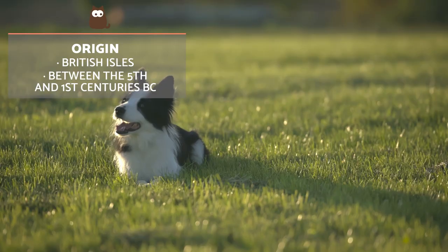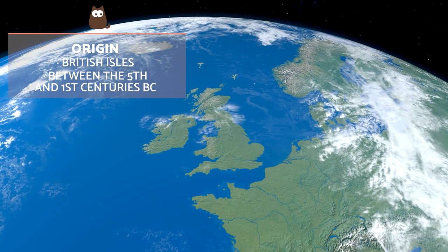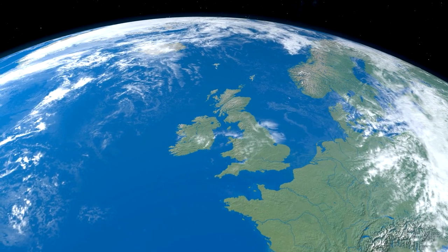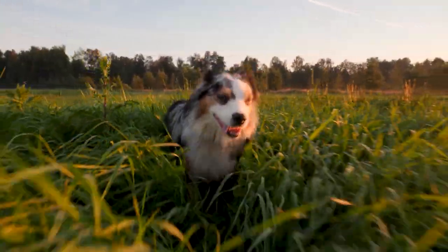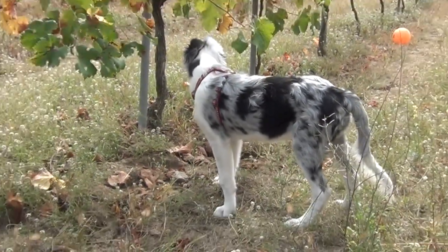The direct ancestors of this breed and other British dog breeds arrived on the British Isles between the 5th and 1st centuries BC with the arrival of Celtic tribes. Celtic dogs were crossed with native British dogs, which gave rise to various types of Collie breeds. Their name derives from the fact they were commonly used in the Anglo-Scottish borders.